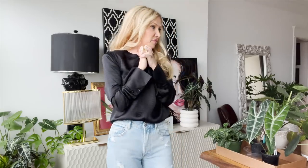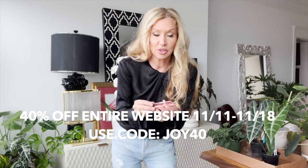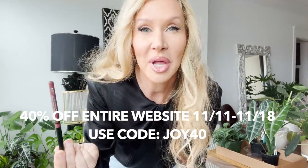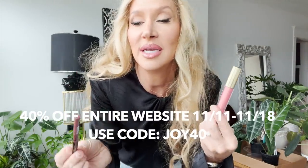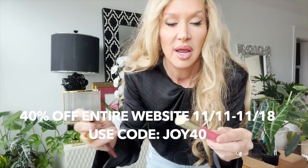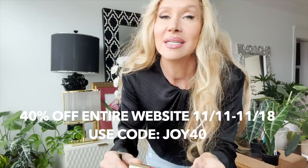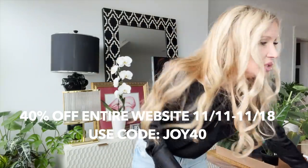I want to remind you this little section is sponsored by City Beauty. Today I have on the Kat Von D Lolita lip liner — just the original — and then this is the City Lips in San Diego, and it is my absolute favorite.